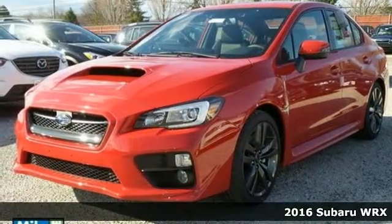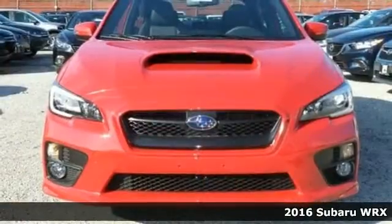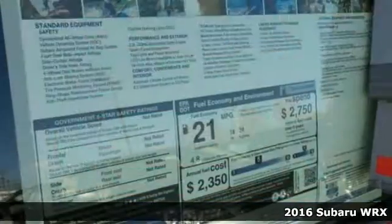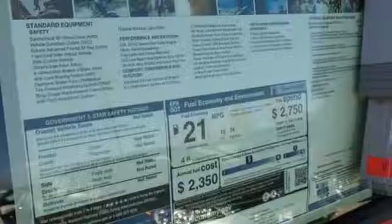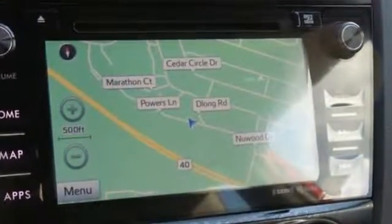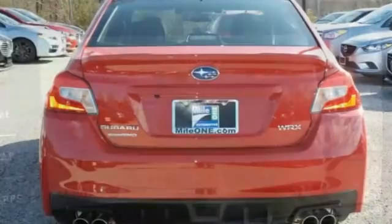It's a 2016 Subaru WRX. There is plenty of fun to be had in this WRX. The turbocharged Subaru Boxer four-cylinder engine, high-performance suspension, and performance design front seats help bring the track to the streets.